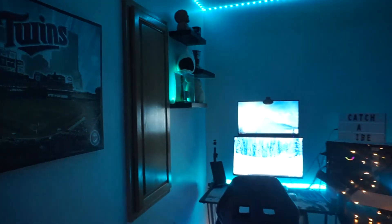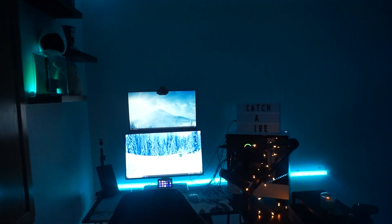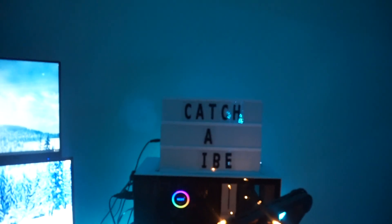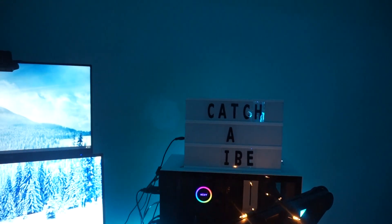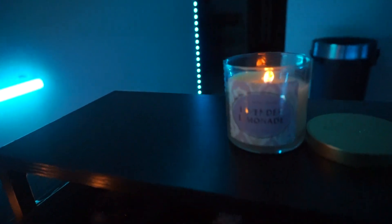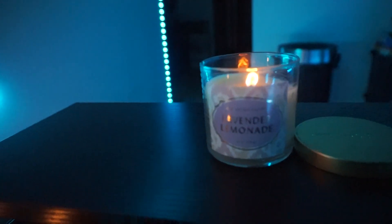I'm just going to move over to the main setup right here. I'm going to start with the sign. I accidentally dropped the sign and couldn't find a letter — it's supposed to say 'Catch-a-Vibe,' but instead it says 'Catch-a-Ibe,' which is kind of painful. I do have a nice little candle lit up right here — I think it's lavender lemonade, it's a really good candle. And I have my 42-ounce Hydro Flask water bottle, because I think it's very crucial to be hydrated while gaming.